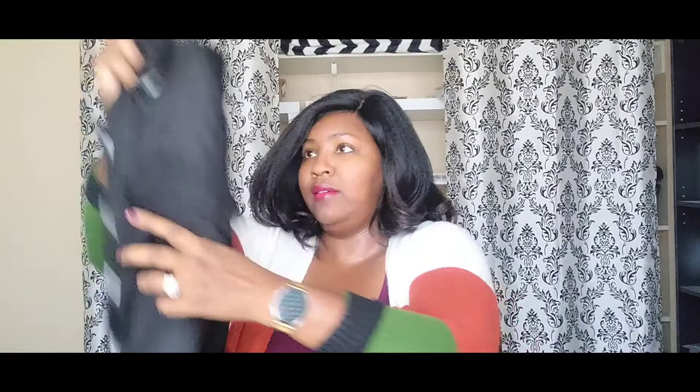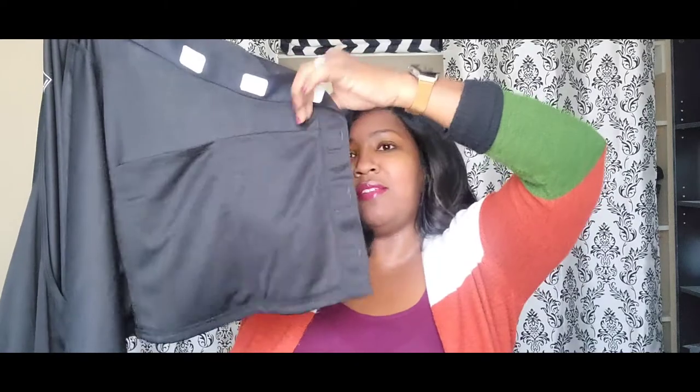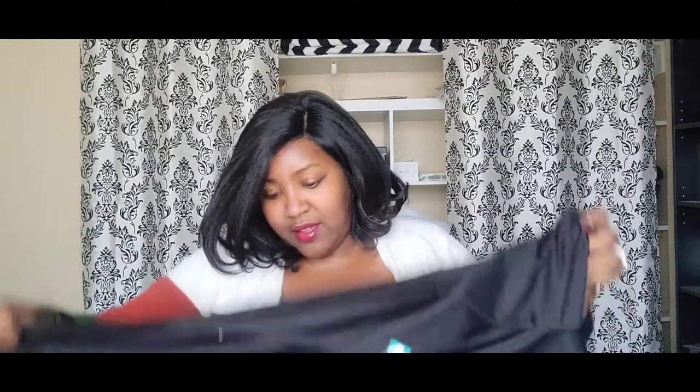It comes in three colors: black, pink, and blue, so you can have a variety. They also have pockets on the inside — so if you have drains, you can just drop them in the pockets. If you don't have a hook or bobby pin to hold them up, that was really helpful for keeping things out of the way. I would definitely recommend some kind of recovery shirt, and I'll have the links below.